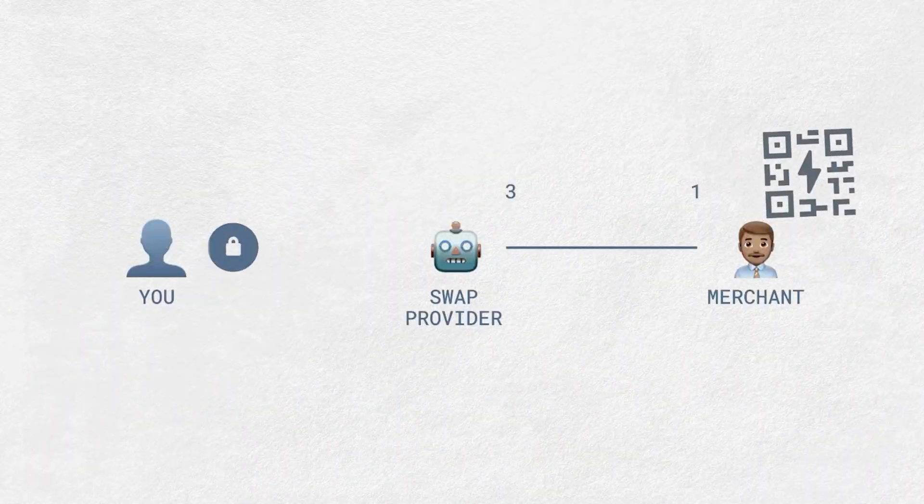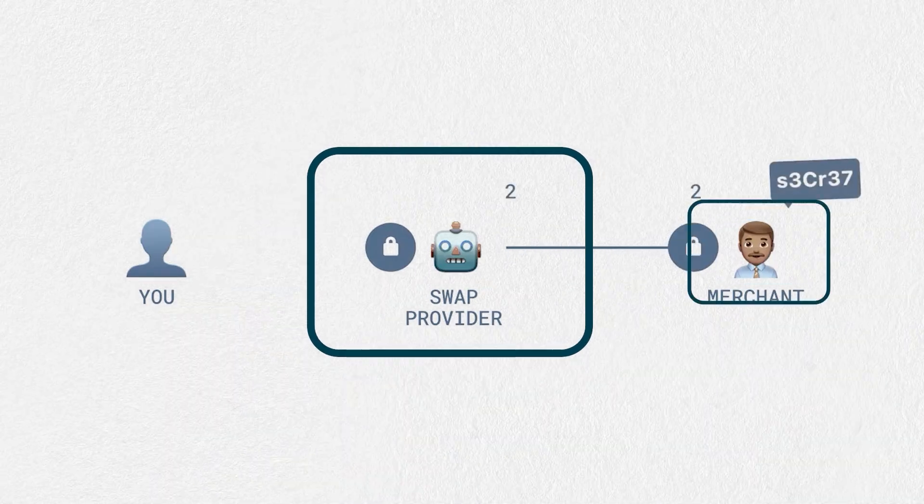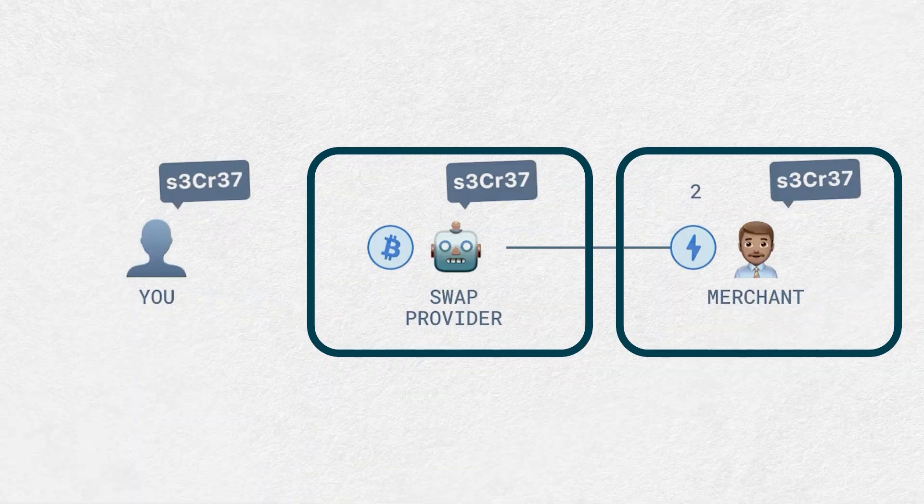Moon uses something called submarine swaps to let you make payments through a third party. This is useful for paying someone you don't have a direct channel with, which saves you the hassle of managing more channels.